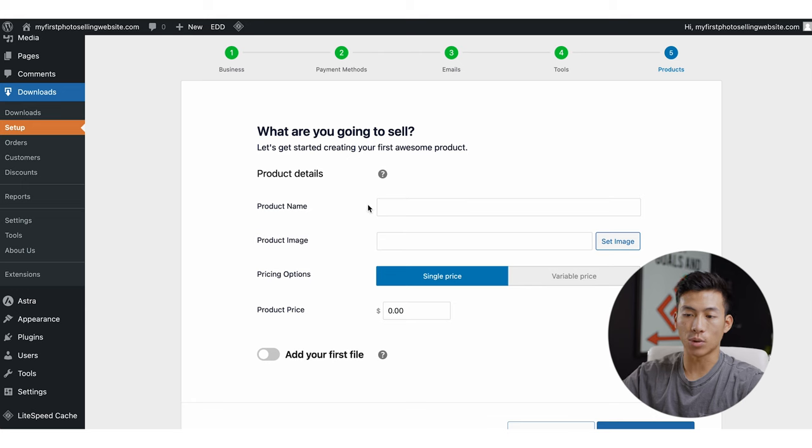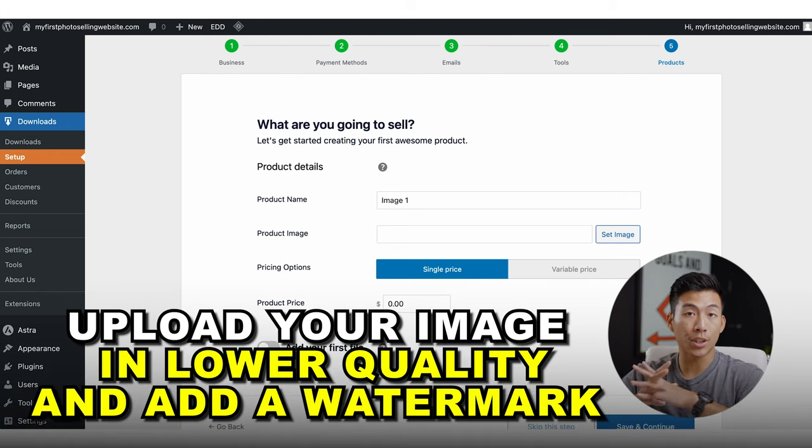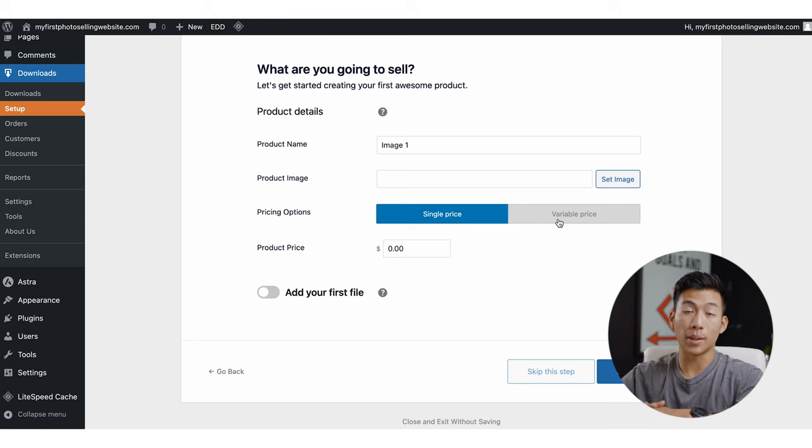Then, what are you going to sell? This is where you can start entering your product details. Let's say we're selling an image — I'll go ahead and name this one 'Image One.' If I want, I can go ahead and upload the image right here. I don't recommend uploading the original files because people can just steal your work without paying. I recommend using a lower quality version for the product image, and I would also consider adding a watermark to it. Once you've uploaded your product image, you can then choose your pricing options — you could just have a single price, or a variable price, which is for if you want to sell your image at different dimensions. If you're selling it at a bigger dimension, maybe it might be more expensive — totally up to you.